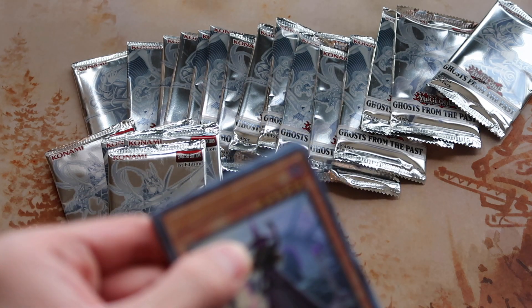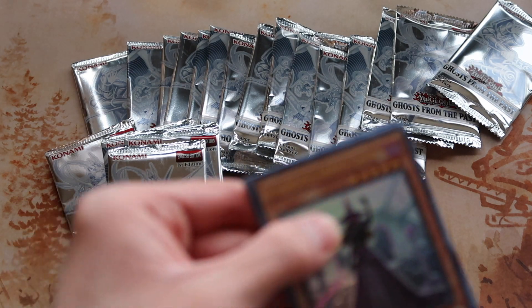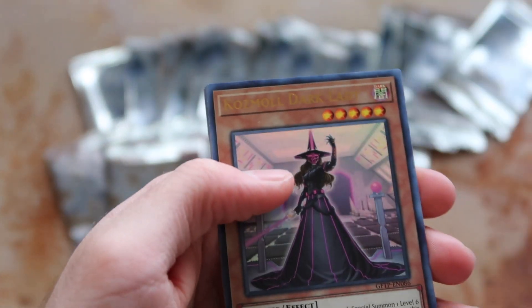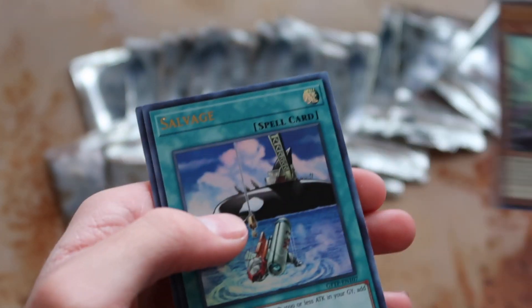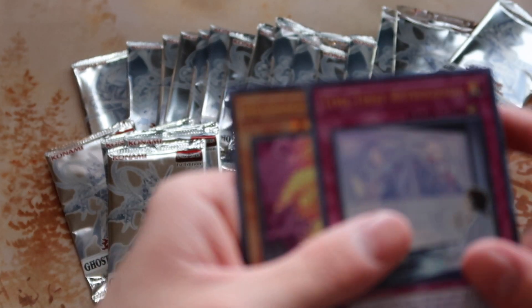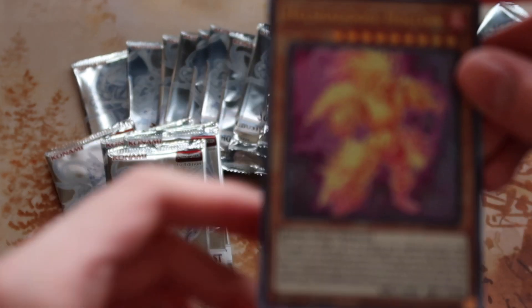The unfortunate thing I find is that in sets like this you don't get to build a full deck in one go. I really wanted to build the whole Starry Knight deck just for fun. Salvage, Bezel Ship Retrograde, and Hellshadal Hollow. What the deuce!